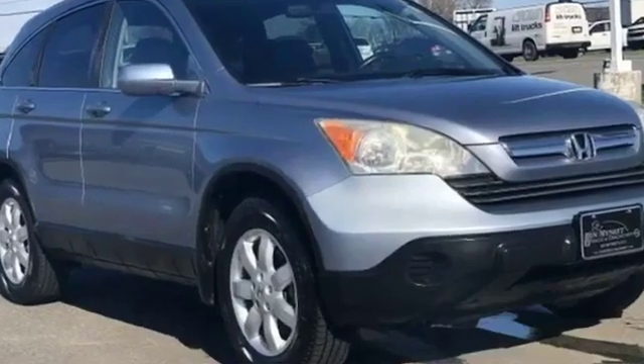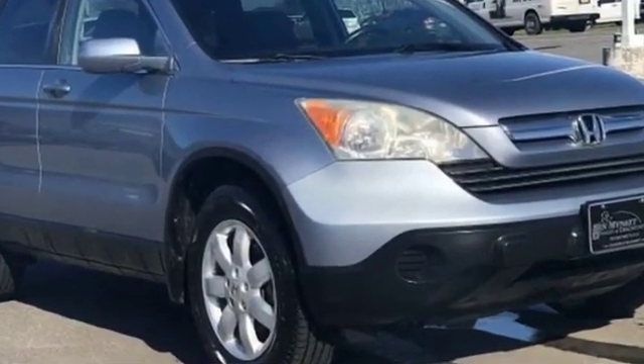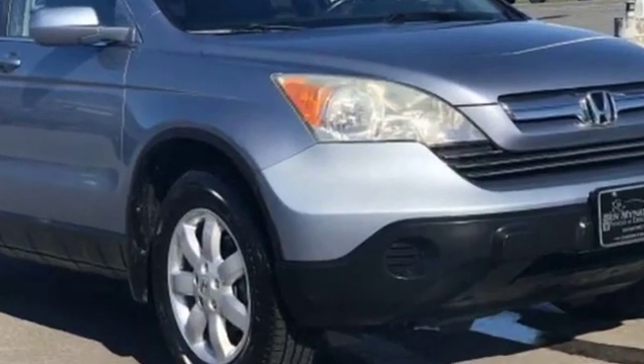2008 Honda CR-V. This SUV offers space as well as power and performance.